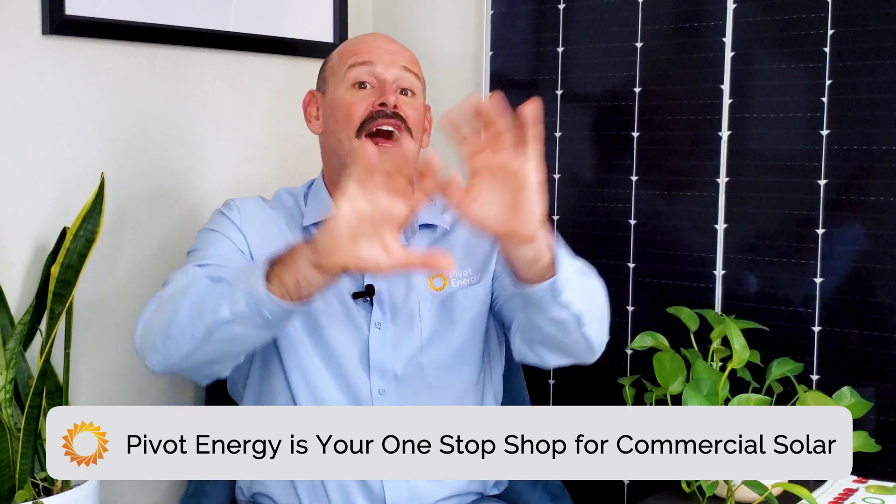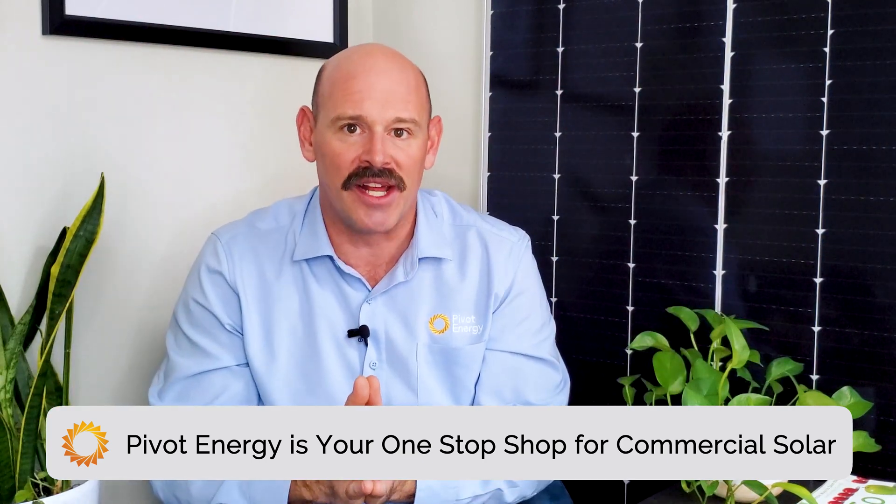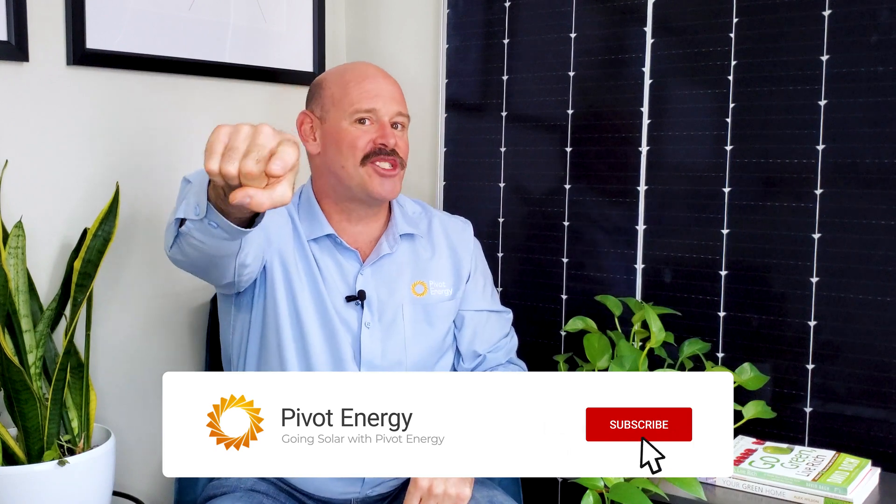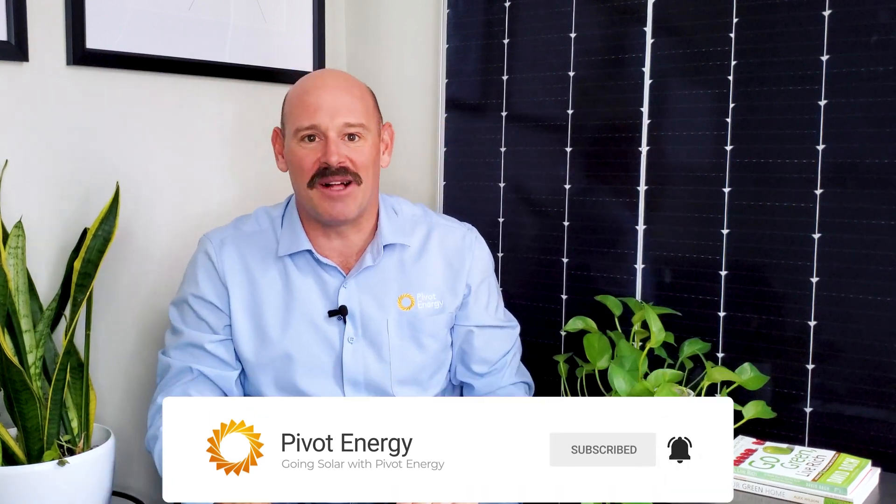Pivot Energy is a turnkey commercial solar developer that helps you every step along your solar journey, from planning to financing, installation, and maintenance. If you want to learn more about what it's like to work with us, check out our video about what to expect with Pivot — it's linked below along with all the other videos I mentioned today. If this video helped you understand the economics of commercial solar, give it a thumbs up, subscribe to our channel, and hit the notification bell so you never miss our videos. Thanks for watching and we'll see you next time!